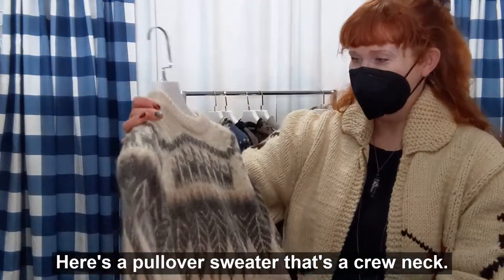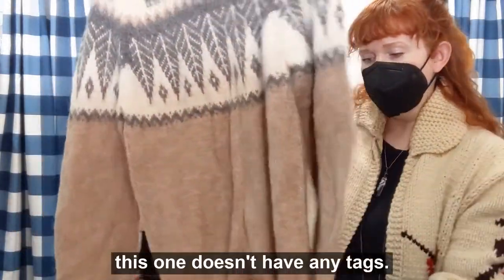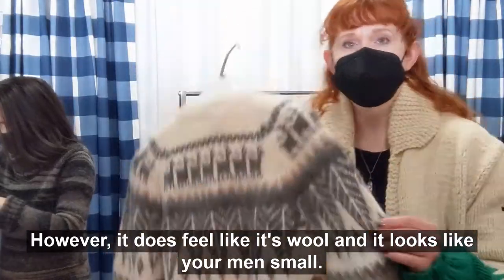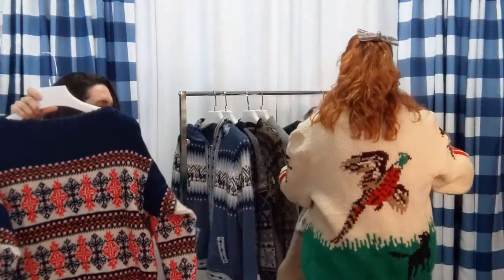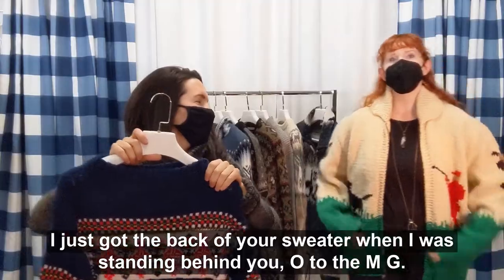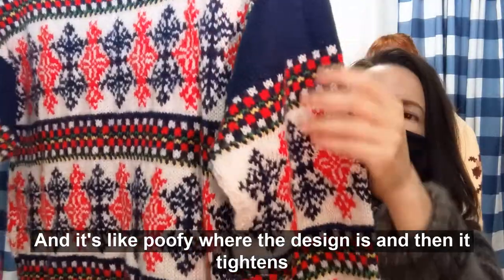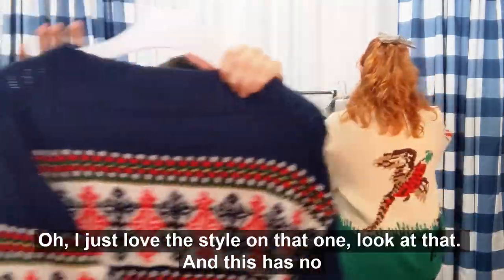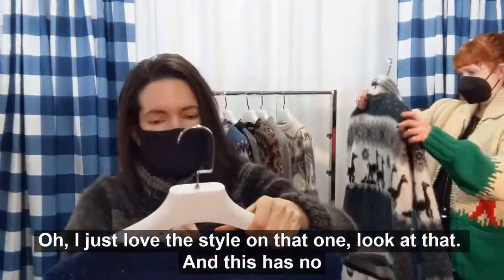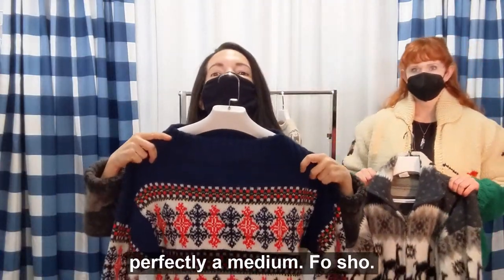Here's our pullover sweater — it's a crew neck. It has an alpaca theme on the front. This one doesn't have any tags; however, it does feel like it's wool. It looks like a men's small. Look at this fun colorway — it's poofy where the design is and then it tightens up the knit elsewhere, which is really cute. Those are the cuffs there. No sizing information — maybe women's medium.